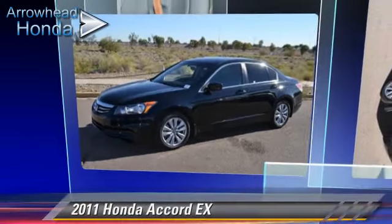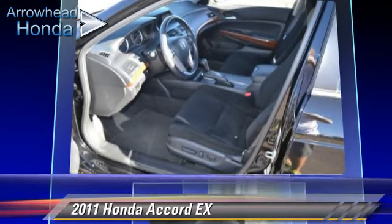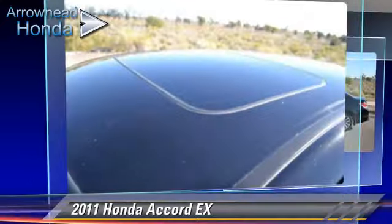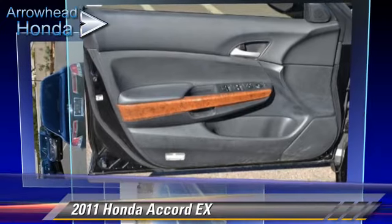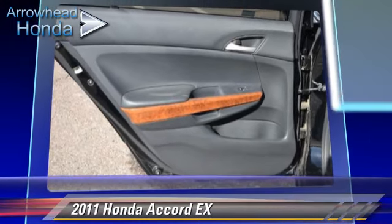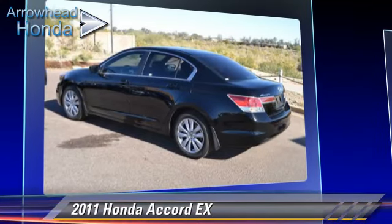The 2011 Honda Accord EX, powered by a 2.4-liter VTEC four-cylinder engine with a five-speed automatic transmission with overdrive. This vehicle, with fewer than 45,000 miles on the odometer, is well equipped. This Honda features dual front airbags, power windows, and air conditioning. Safety features include traction control, stability control, and four-wheel ABS.